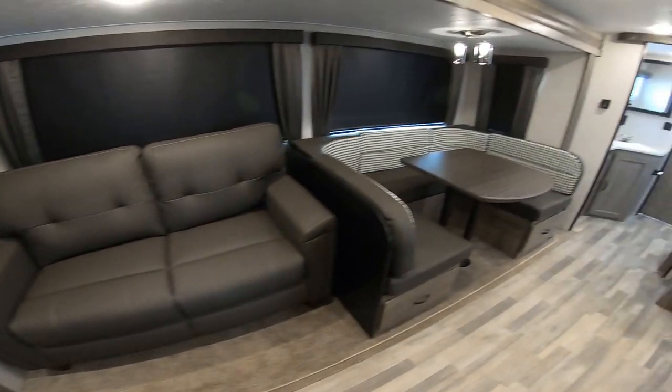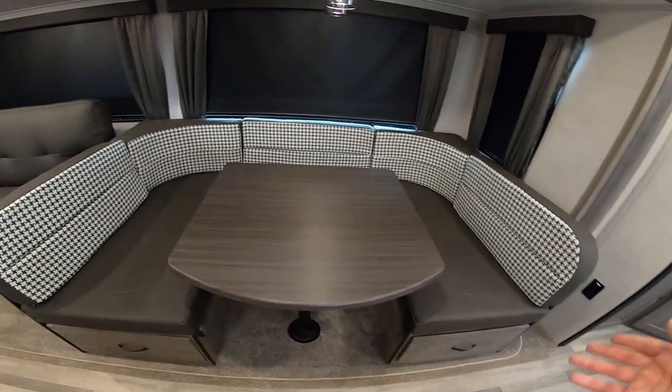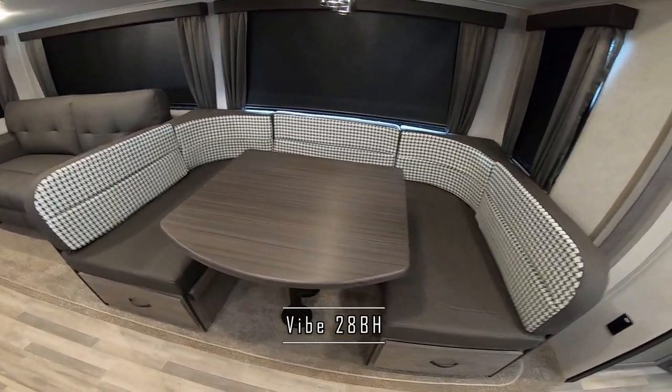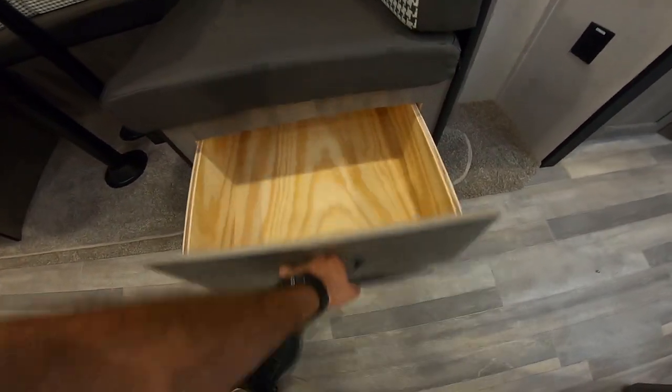This folds right out — it's super comfortable. Also, the U-shaped dinette makes into a bed as well. You have room for the whole family to sit here, enjoy a meal, play a card game, whatever you want. You also have storage underneath on both sides — it goes all the way back.